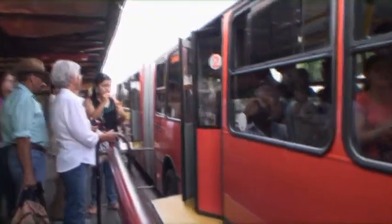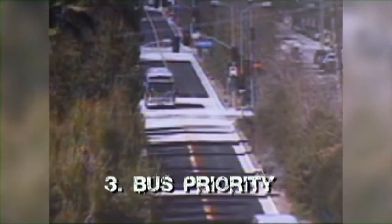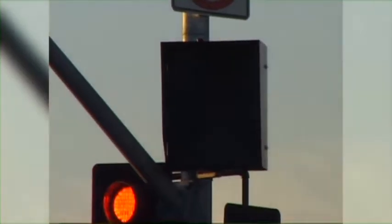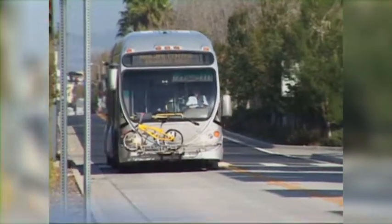The next really critical piece is to give the buses some priority at the intersection. Usually that means you restrict turning movements across the busway, and maybe you're changing the signal phasing.